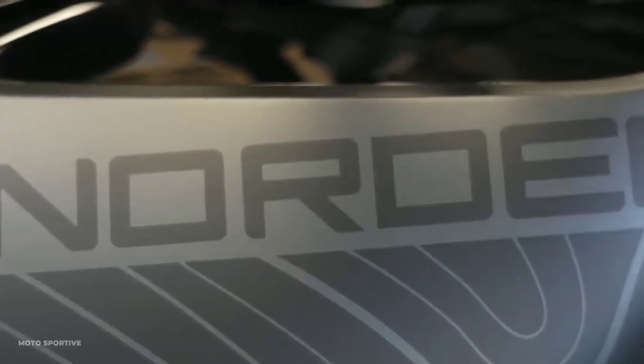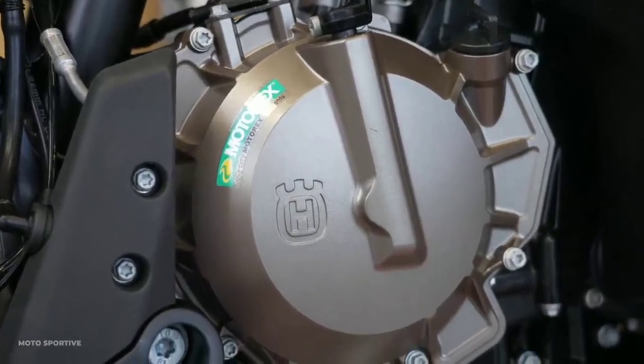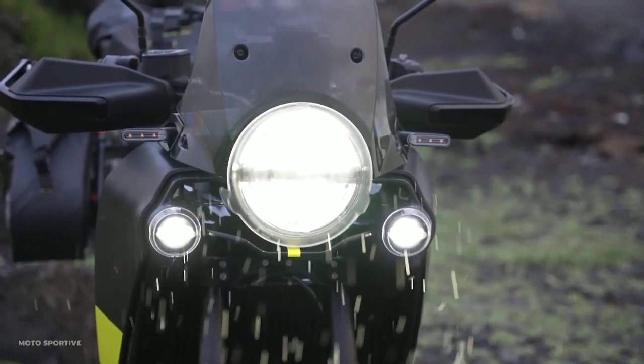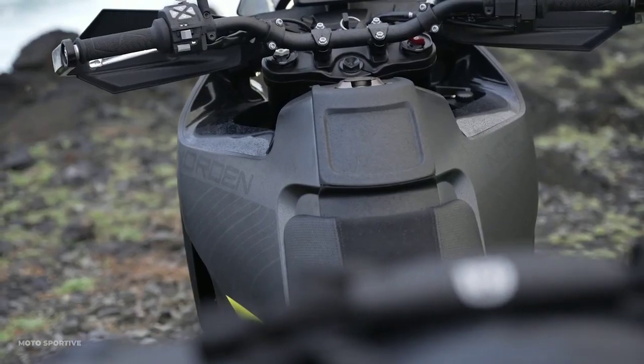The Norden 901 offers three riding modes to choose from: street, off-road, and rain. Each optimizes throttle response and cornering traction control for different requirements. A fourth mode, Explorer, is available as an optional add-on, offering customizable settings.